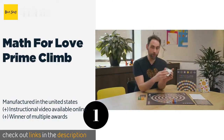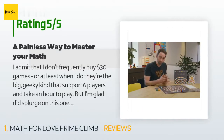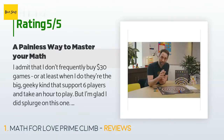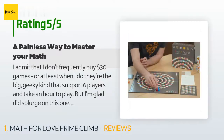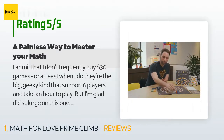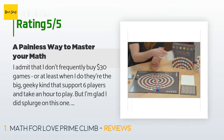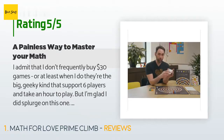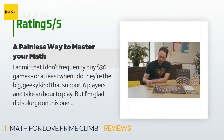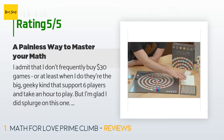713 customers have reviewed this product and the average rating is 4.5 stars. A customer said: 'I admit that I don't frequently buy $30 games, but I'm glad I did splurge on this one. My nine-year-old boy, relatively advanced in math, has played it half a dozen times since we got it a few days ago — especially as I've given him a break from real math. We homeschool. The rules are very simple; at first it looks like no more than a small twist.'